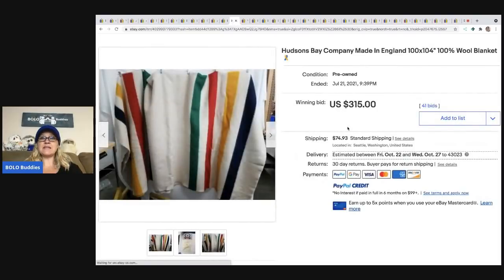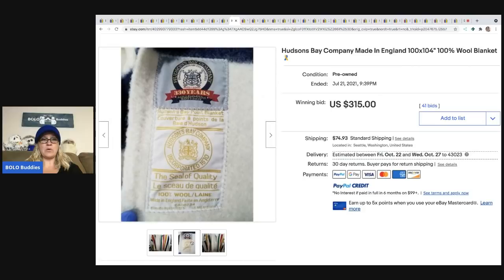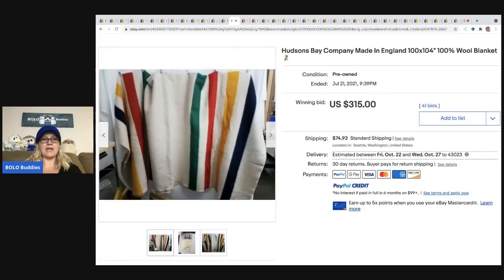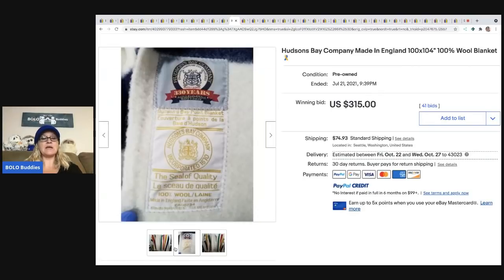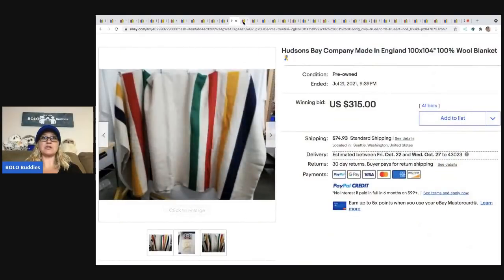The next item is a Hudson's Bay blanket. These wool blankets are a bolo — I've also seen a Hudson's Bay jacket with the same print, and both of those are bolo items. This sold for $315 plus shipping.